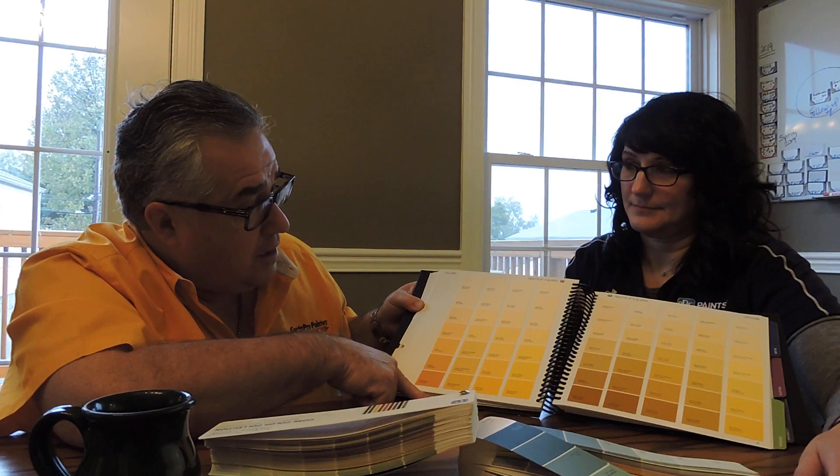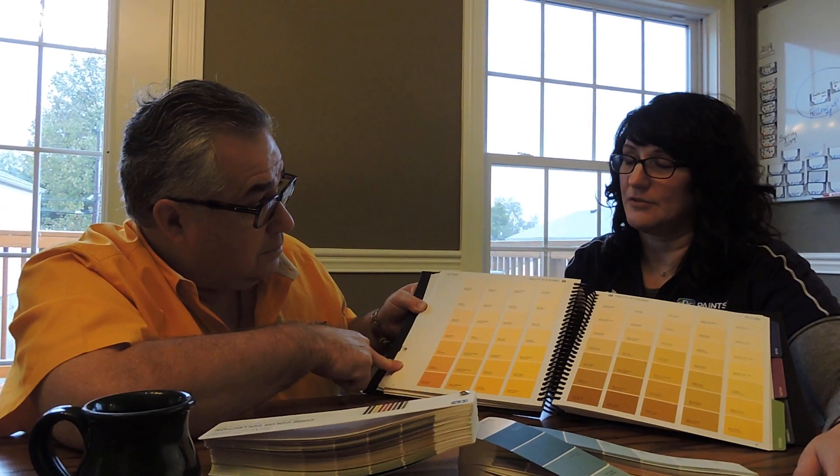All of our interior trim paint and interior wall paints — we can use all these colors. We can take any interior product and make any color in this book. No exceptions. That is super cool.